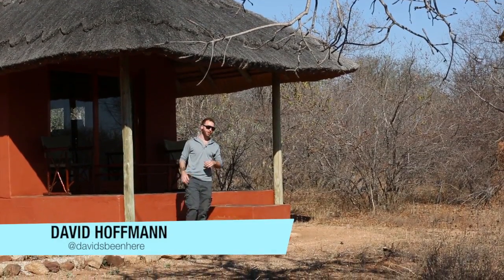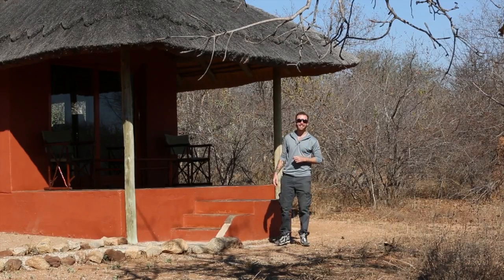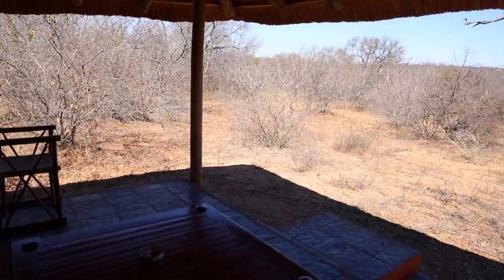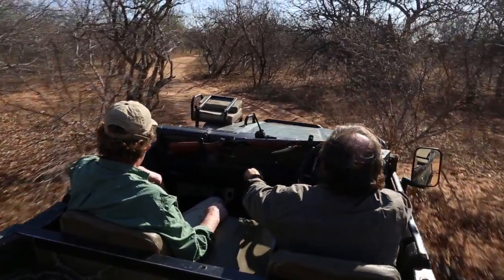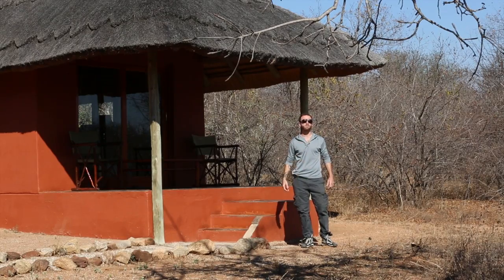Tonight I'm staying on the border of Kruger National Park at Nakana Safari Camp. This place has six chalets and two villas just like this one. To get a full authentic bush experience, stay seven nights and they'll take you to different parts of Kruger National Park and different private game reserves in the area. Now here's Mike with some more information.